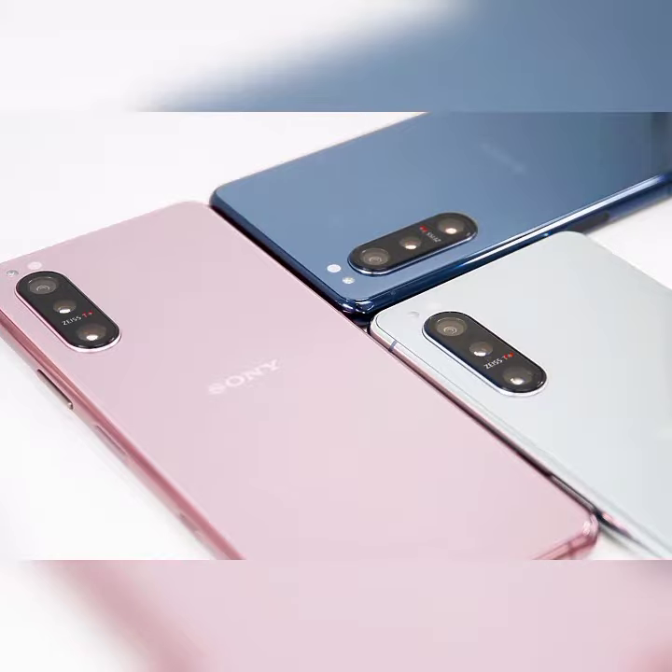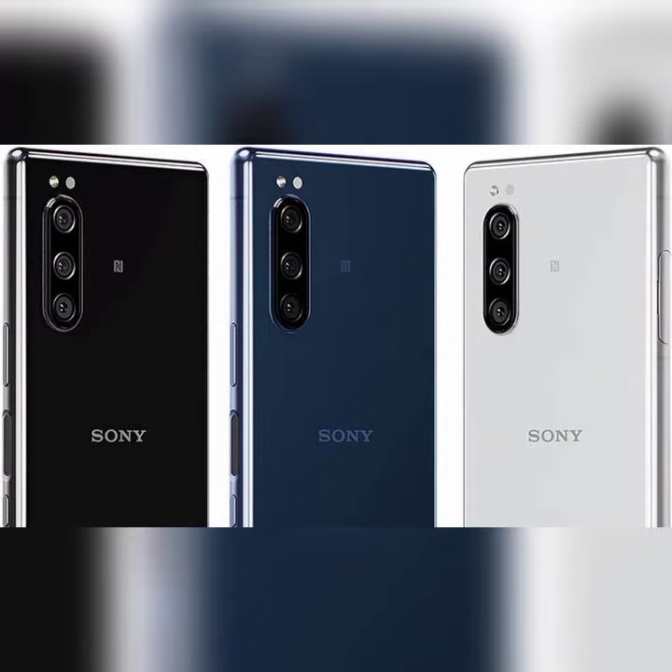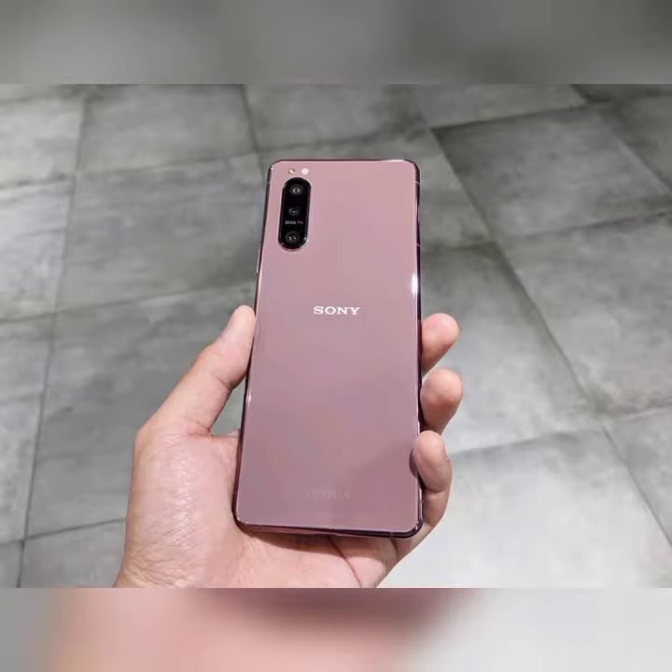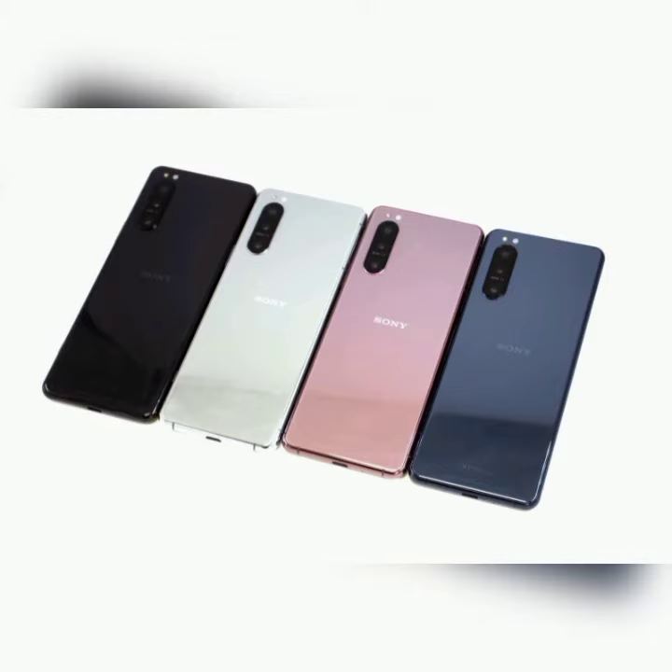It has an aspect ratio of 21:9 and a screen-to-body ratio of 81.09%. On the camera front, buyers get a 12MP f/1.7 wide-angle 82-degree field of view primary camera.